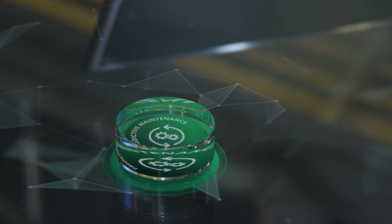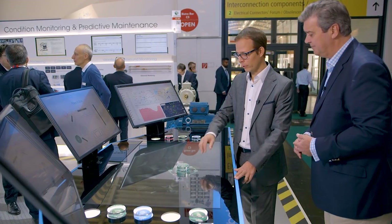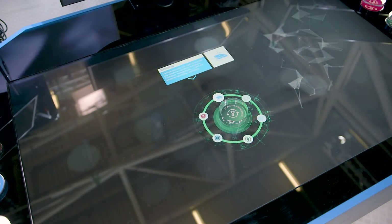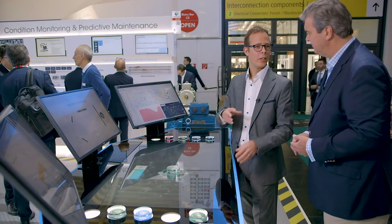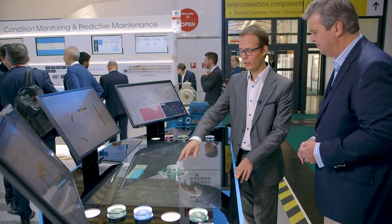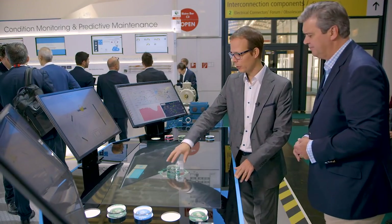A good example is predictive maintenance. Predictive maintenance is all about prediction — making sure that you monitor your assets to prevent any failure in the future. To do so, we put sensors on top of the machine to detect any sign of failure in advance, like ultrasonic sounds or vibrations.